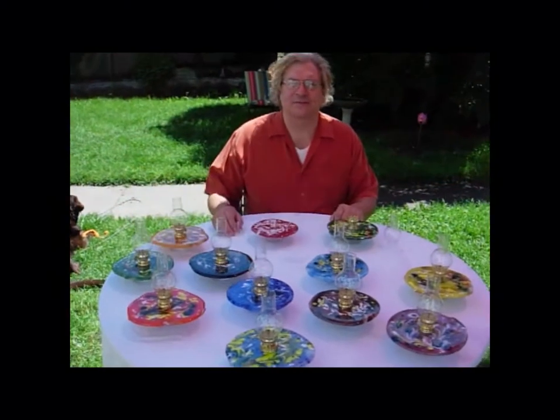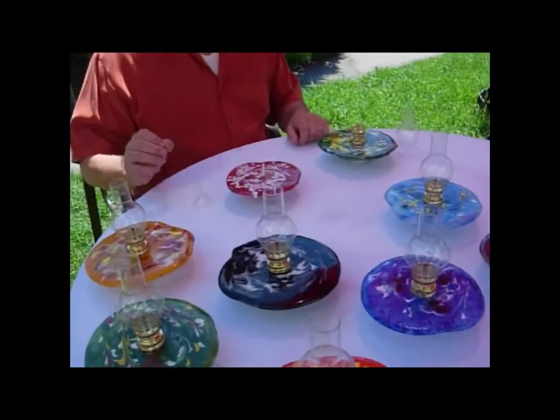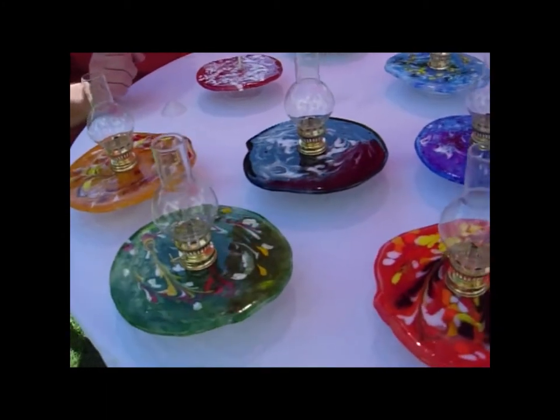Hi, Tom here from Kevin Glassworks in Bozeman, Montana. I'm here to show you our exciting line of spectacular glass oil lamps. They're all one-of-a-kind, functional pieces of artwork.